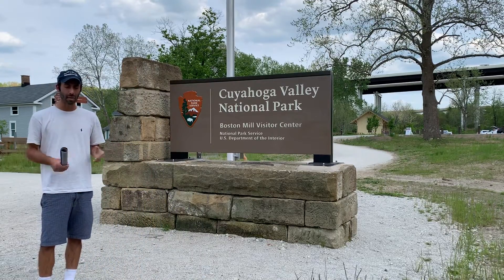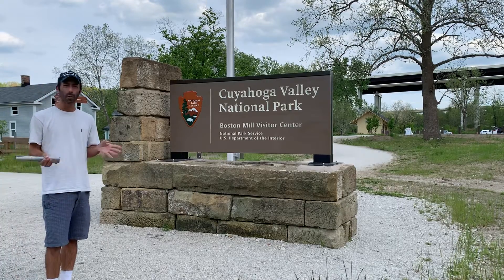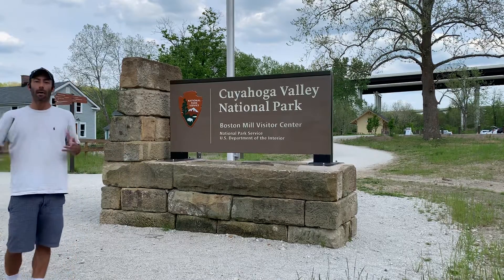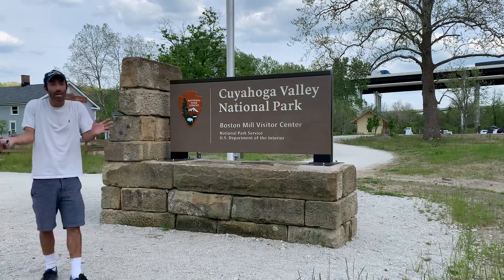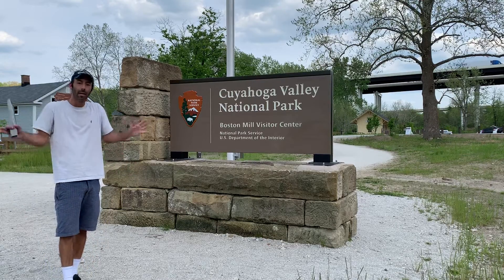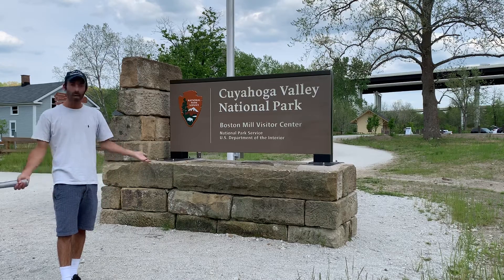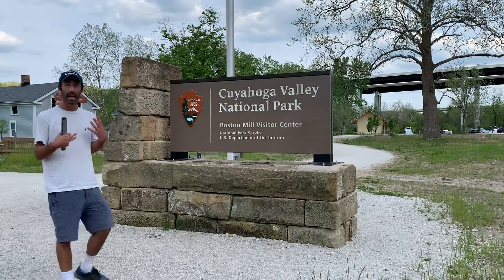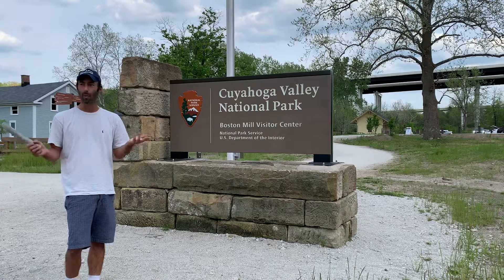I just completed my day trip here. It was more than enough time. For most folks, you probably only need half a day to explore around here. I would definitely say temper your expectations — don't expect much. It's just a very basic, foresty kind of national park, 20 miles outside of Cleveland, Ohio. I came here today in the middle of May, here on a whim.